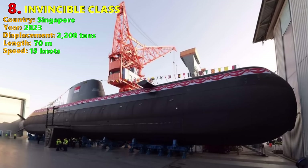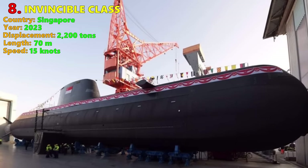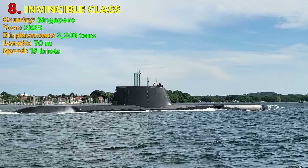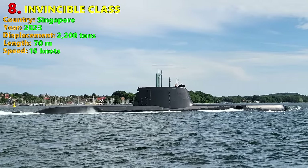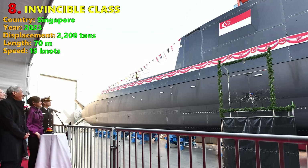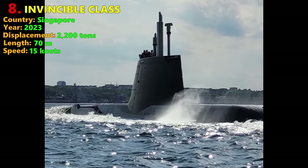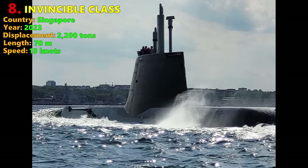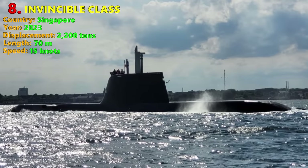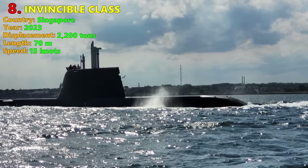Number 8: Invincible Class. The Invincible Class, formerly classified as the Type 218SG submarines, serves in the Republic of Singapore Navy. They are an extensively customized derivative of the export Type 214 submarines, similar to the Race Class. The Invincible is slightly larger at 2,200 tons submerged, with an underwater speed of 15 knots and a complement of 28 personnel, pointing to automation on a large scale. They are designed for naval operations in littoral waters, intelligence gathering, and special forces insertion.